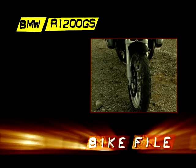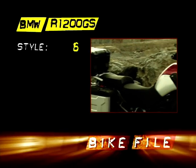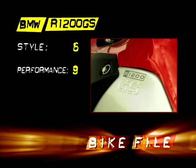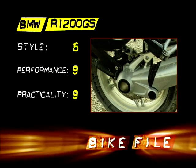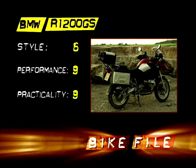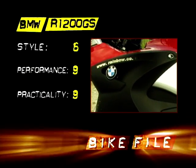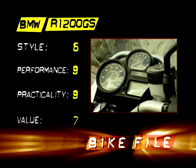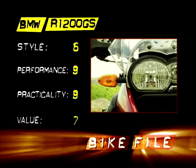So what about the scores? Styling, 6 out of 10 — good bike, but it still looks like Lego gone wrong. Performance, 9 out of 10 — quite stunning for what it is. Practicality, 9 out of 10 again — this bike does it all, and if you've got the cash for BMW's very expensive extras, it'll do even more. Value, 7 out of 10 — it is the most expensive bike here and no way is it cheap, but boy is it worth it.